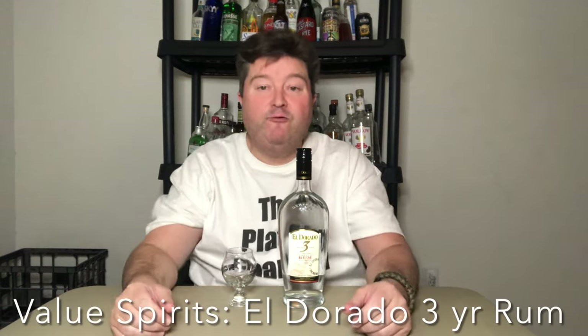Hey gang, it's your buddy Platt, back with another Value Spirit video. Today, the particular spirit we're going to talk about is El Dorado 3-Year Rum. This particular rum is produced by Demerara Distillery Limited on the Plantation Diamond in Guyana.